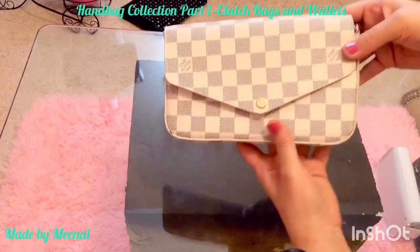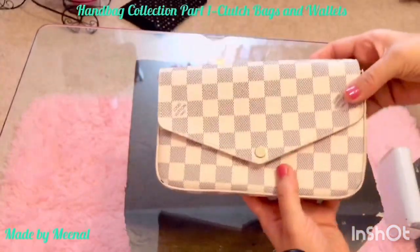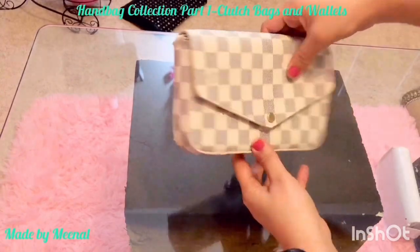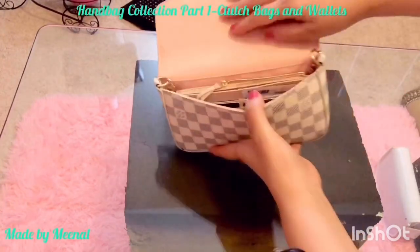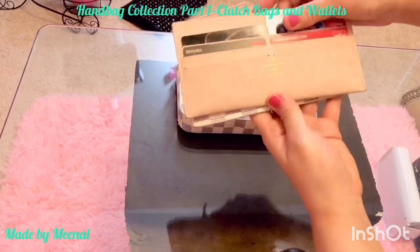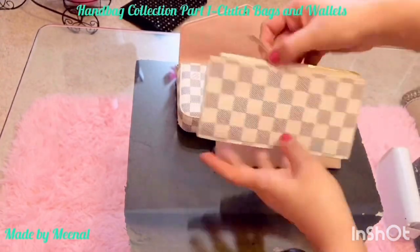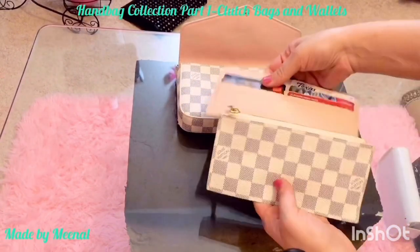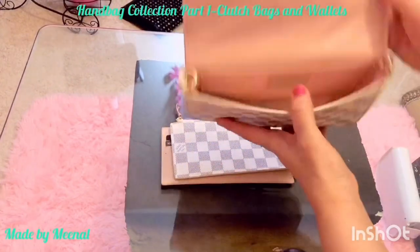First up is this Louis Vuitton Pochette Félicie in Damier Azur — this is the only high-end brand in today's video. As you can see, this is how it looks at the back and the sides. On the inside, it comes with a big card holder and also a zippered pouch, which comes in really handy if you're carrying cash or important stuff.